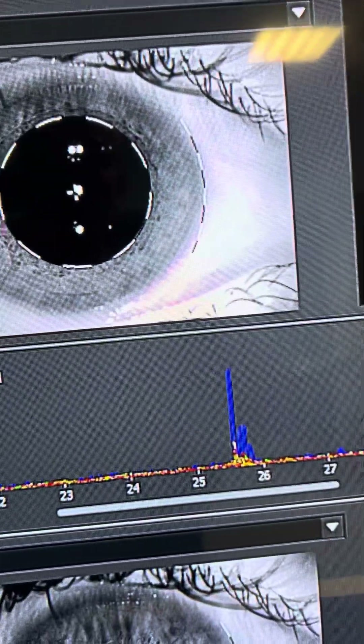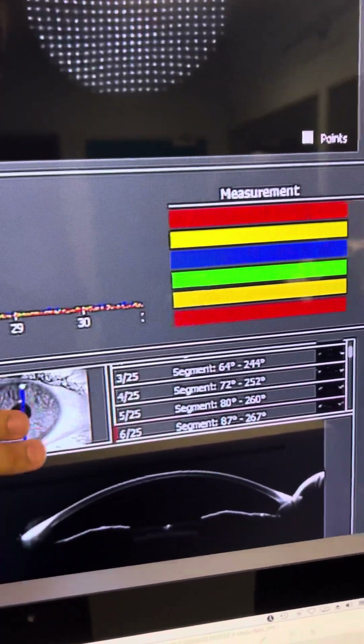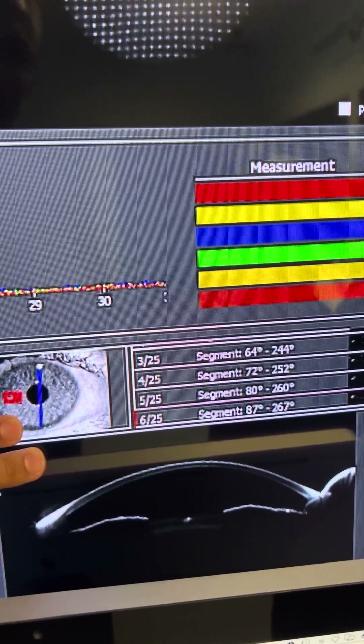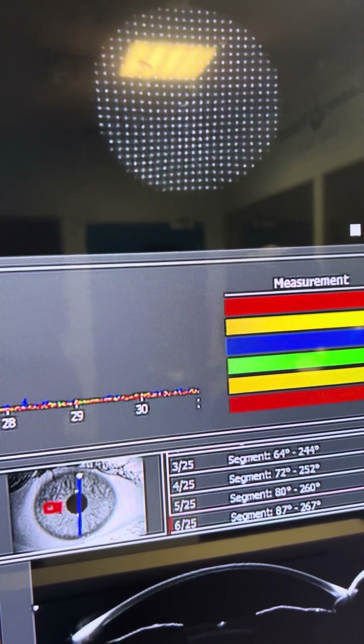As we know, Innovize uses the interferometry data to create a 3D avatar eye, using Scheimpflug 2,000 rays traced into the eye and then the Hartmann-Shack 2,000 rays from the retina to the lens surface, measuring tilt as well.